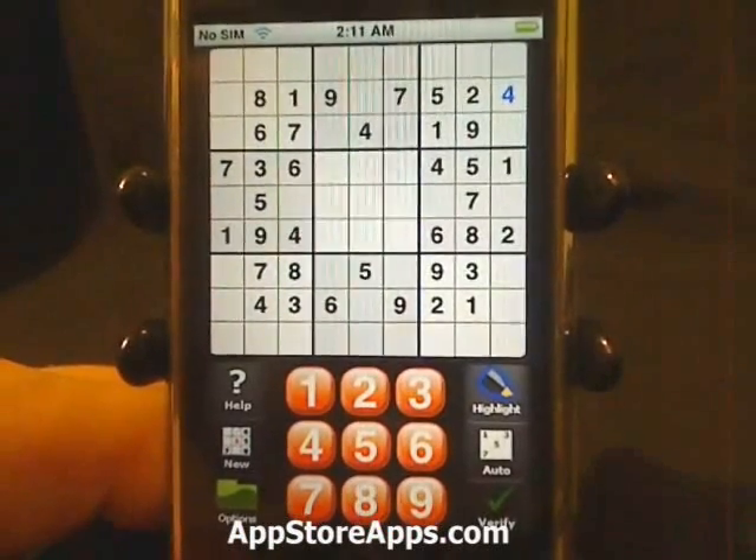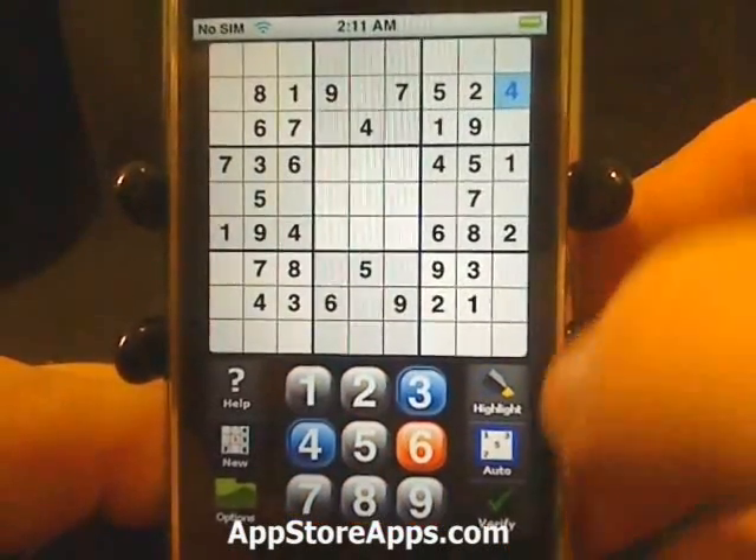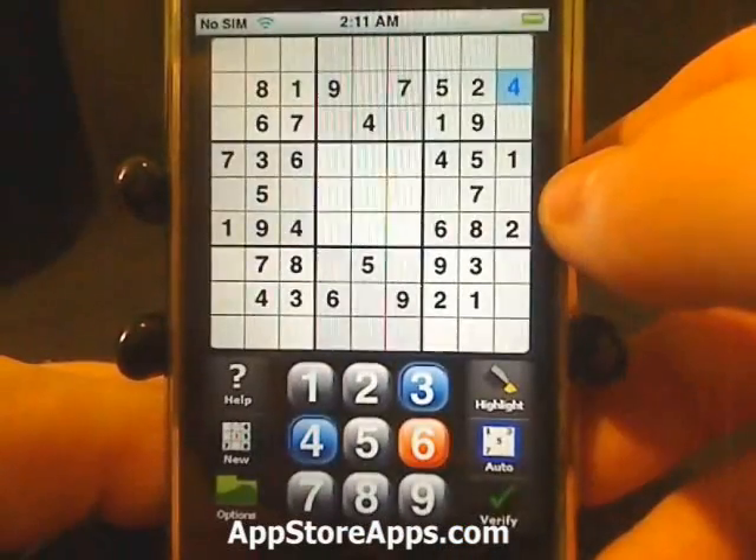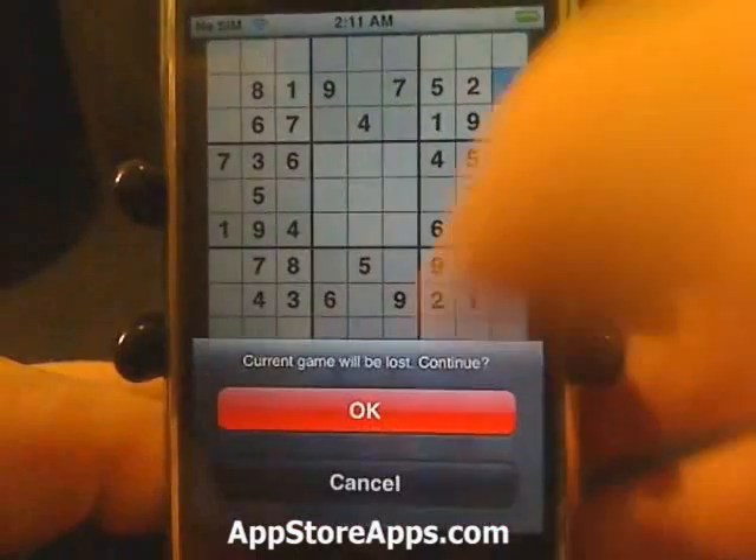We can do highlighting and automatic mode. We can even verify and get a new game at any time.